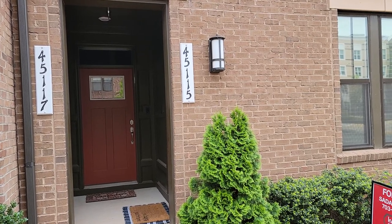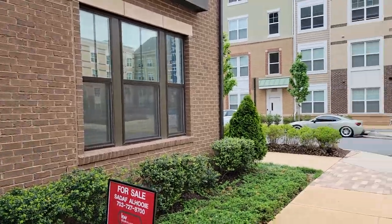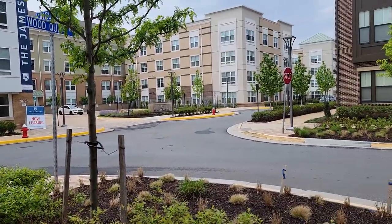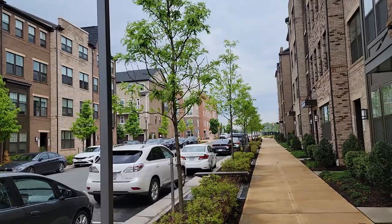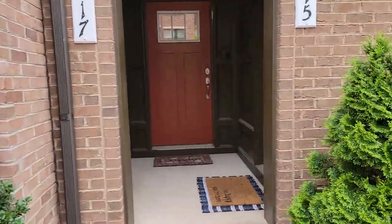All right, today we're looking at 4511 15 Kinkora. These are pretty new construction here. You've got, looks like, apartments over there. So new — the trees and landscaping are all kind of new, but looks like they've done a nice job.